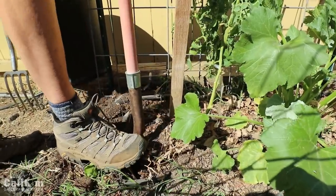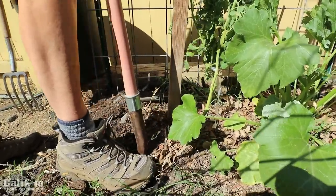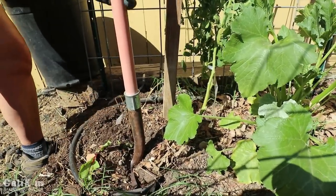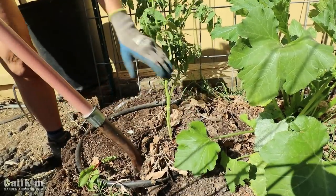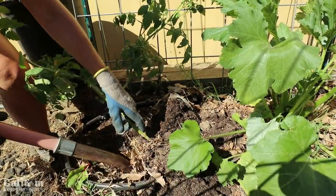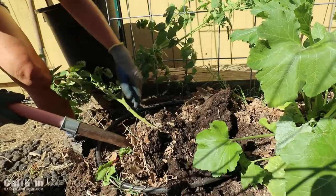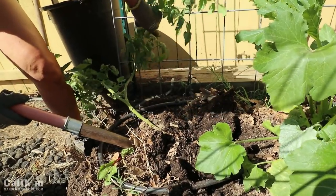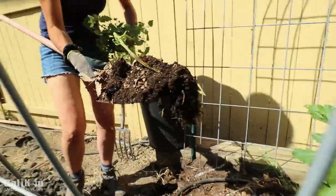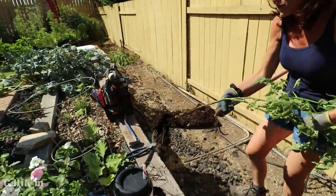I'm just going to dig around the roots the best I can, as deep as I can, and try to lift the tomato out very carefully. I think it'll be okay. Oh, that came right out! The soil is really soft down here — it's nice soil. I'm just going to take it right over to the garden bed that we just moved.